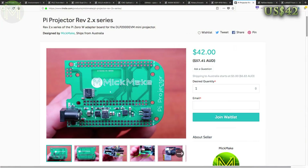Just a reminder, I'll be shortly ordering a bunch of the Pyro Projector REV 2.0 series boards. So if you want to be part of that first batch, add your name to the waitlist to be notified when they come into stock.